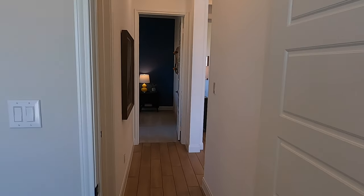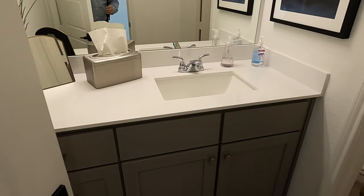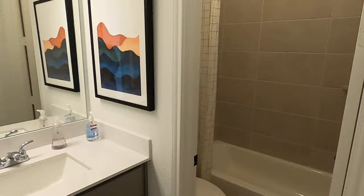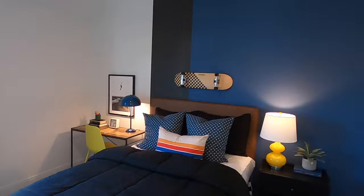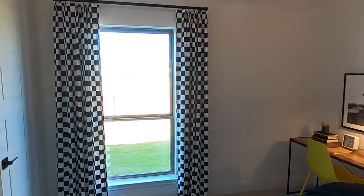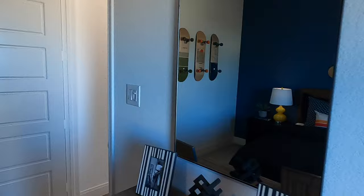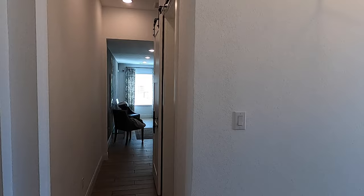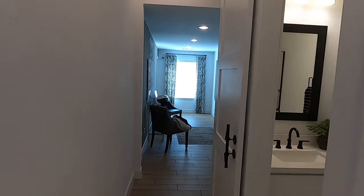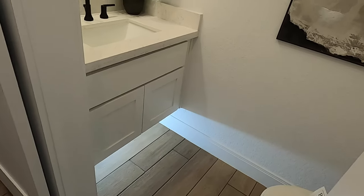We're in one of the front bedrooms right up front. Eight-foot doors throughout. These two rooms will share this bathroom — it's a really nice size. And going into the other bedroom, it's going to have about the same closet, which is a really nice closet. Perry Homes does have a two-year warranty on all their homes, so if you see something wrong when you move in, they'll get it fixed through their warranty department.